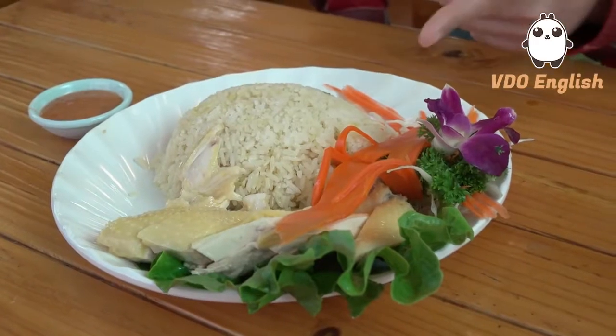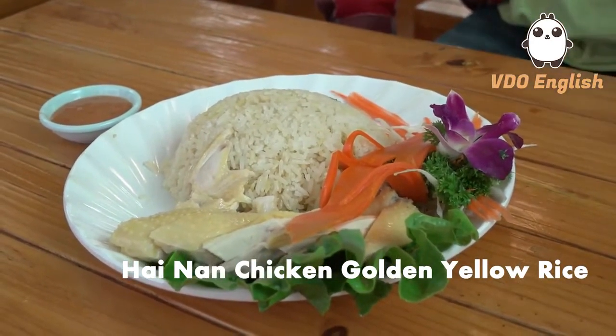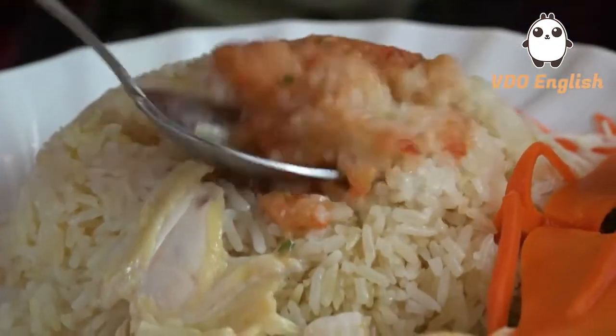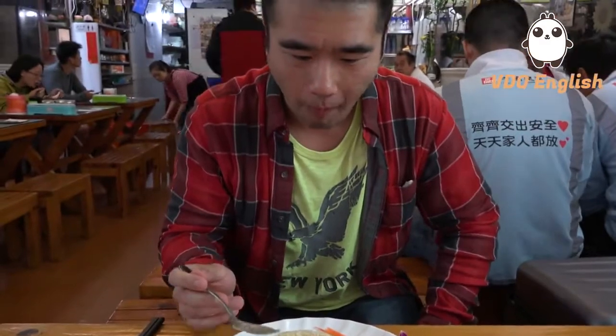I think they should be arriving any minute soon. Our food just arrived. This is the Hainan Chicken golden yellow rice. Thai coloring the food. I'm going to apply the spicy sauce. Let me take out the rice. The flavor is just good.